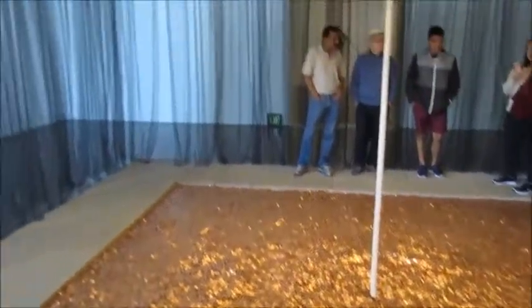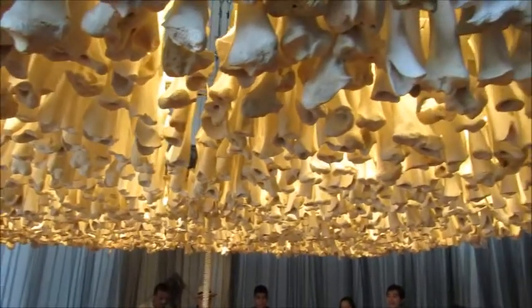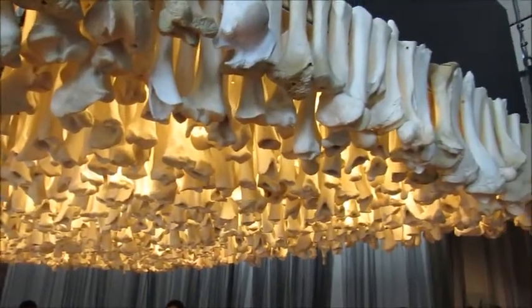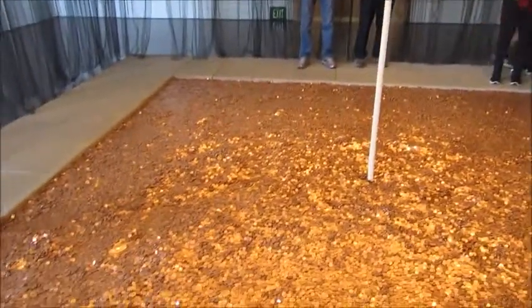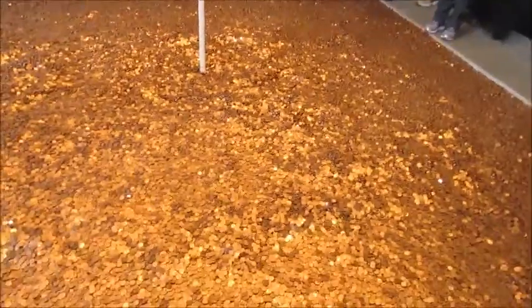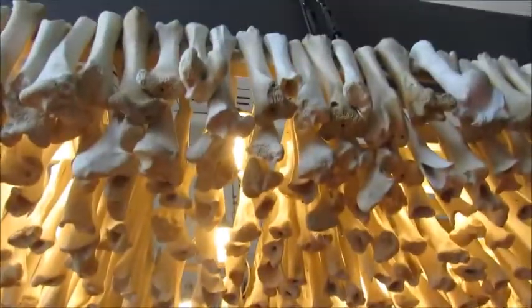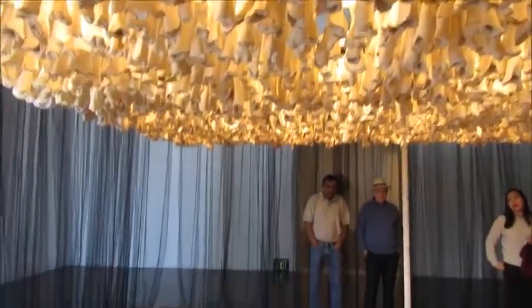I'm just going to go around and ask you to name one thing yourself. What did you observe? It's like a kind of a sky, a mimic. What did you observe? One thing you observed as you walked in. To this work, right? You're not looking at it. You're in it.